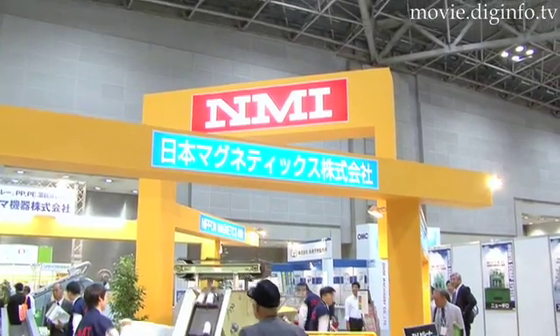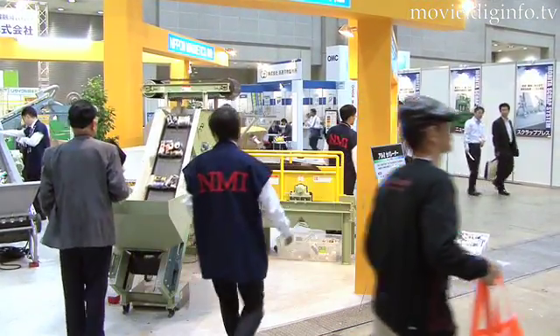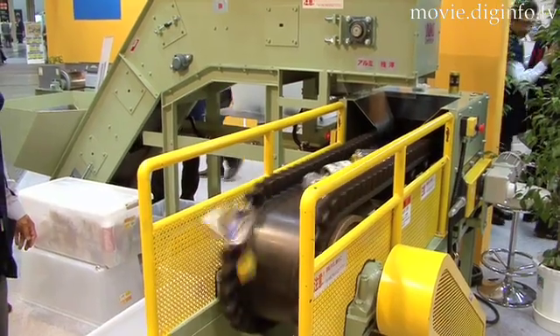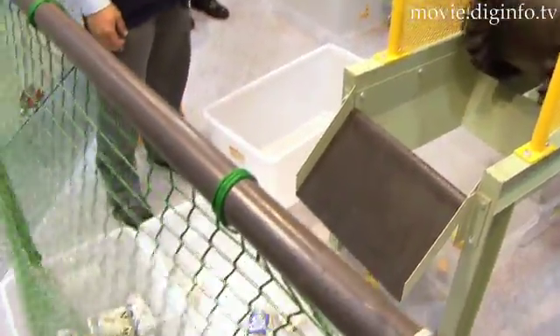At the 2008 New Environmental Exhibition N.M.I., Nippon Magnetics displayed their ALSL Eddy Current Separator, an aluminum separator that uses magnetism to separate aluminum cans and other metal recyclables from non-metal recyclables.